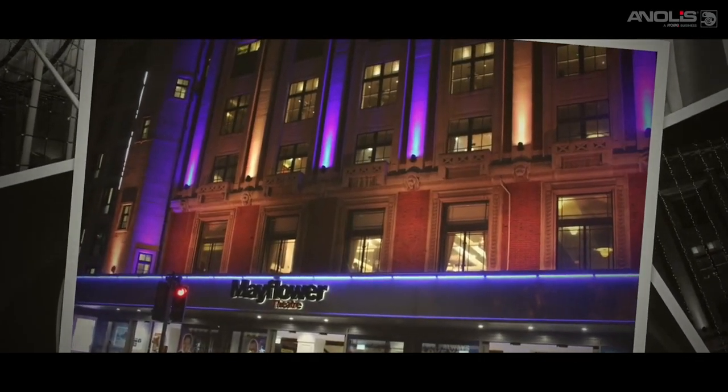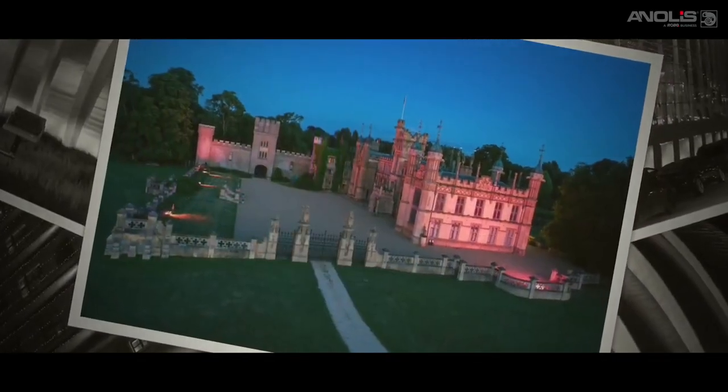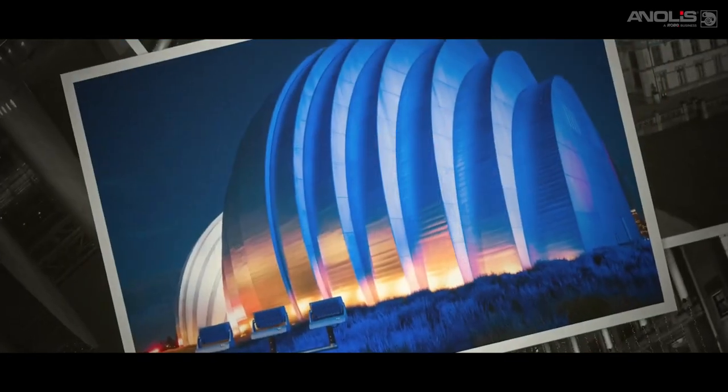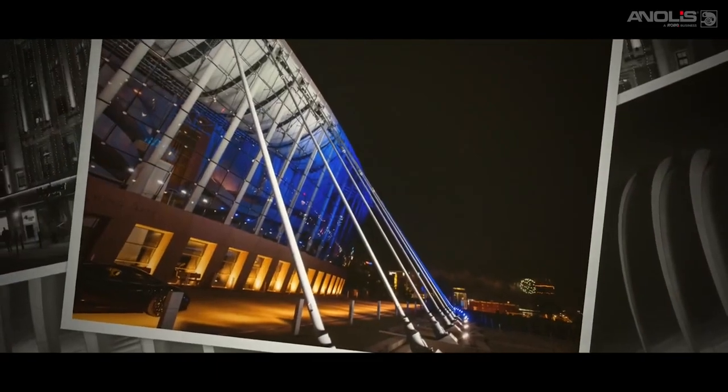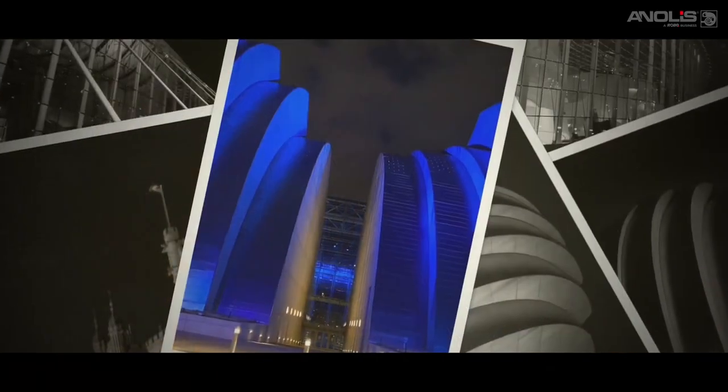Illumination of buildings, structures or landmarks present exciting opportunities. You need a product to deliver bright, even, beautiful light over long and short distances to ensure a stunning visual impact.